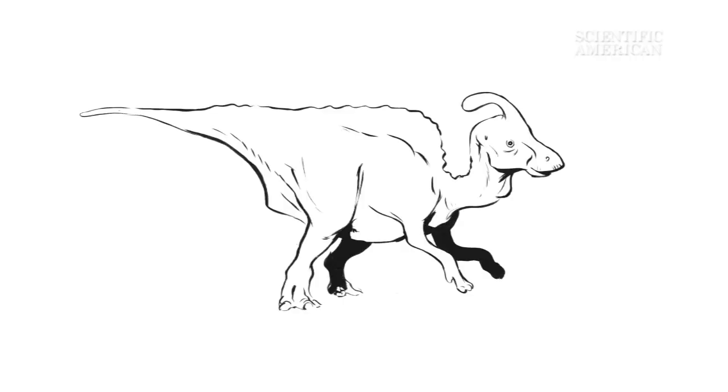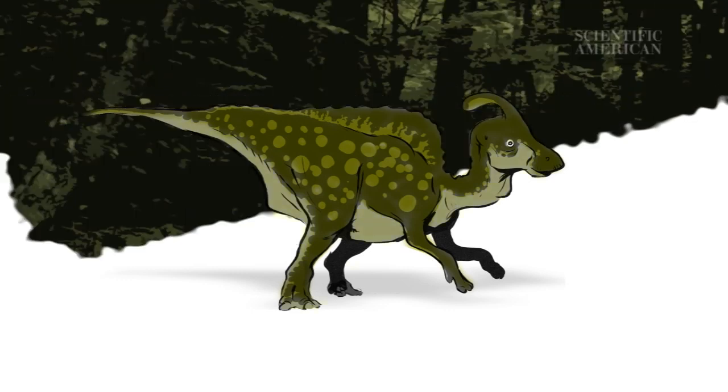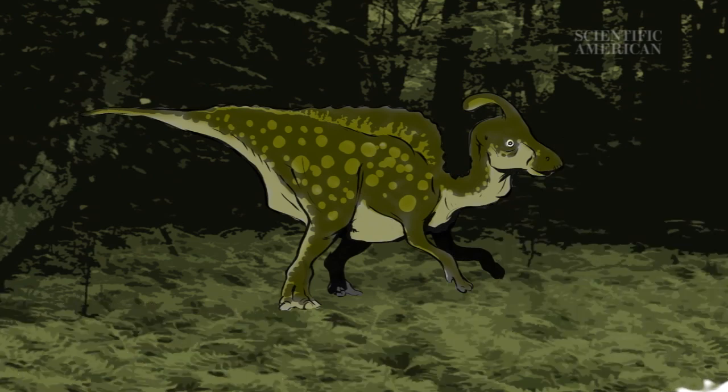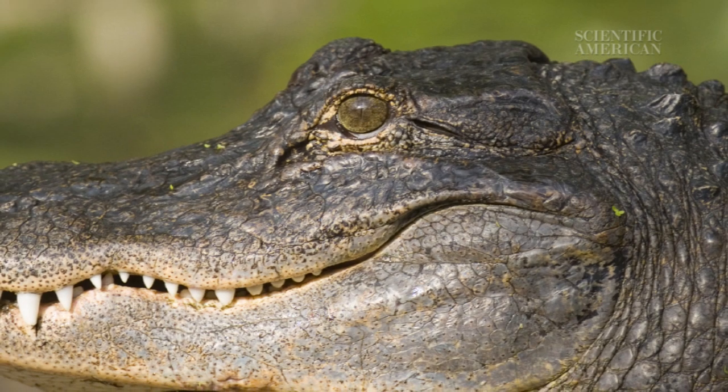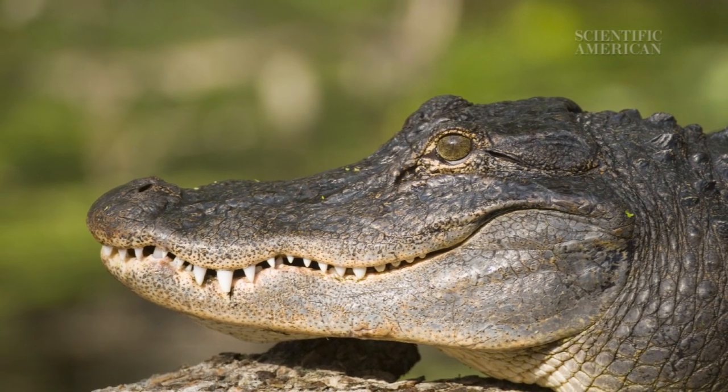Reconstructions of dinosaurs in museums, movies, and paintings often show dinosaurs in drab colors — the kind they use in military fatigues — better for blending into the background. This muted palette is certainly plausible. After all, crocodiles and alligators, the close cousins of dinosaurs, are dressed in these drab hues.